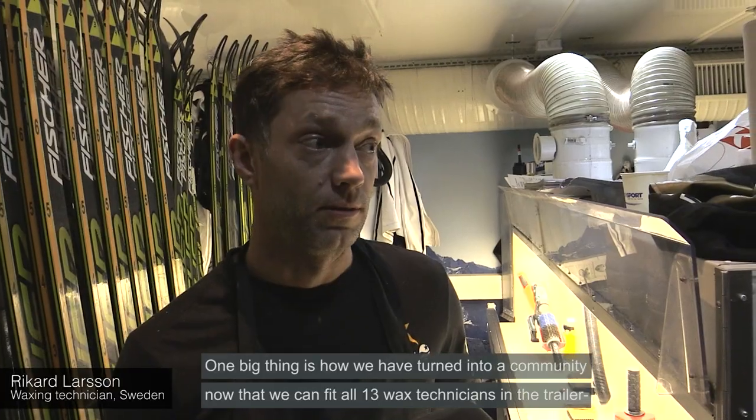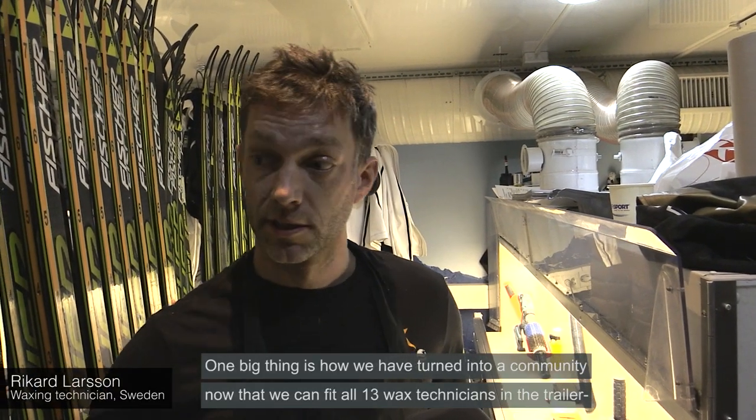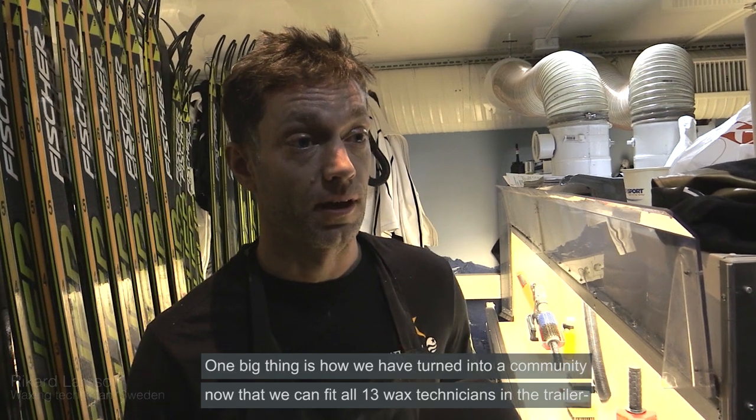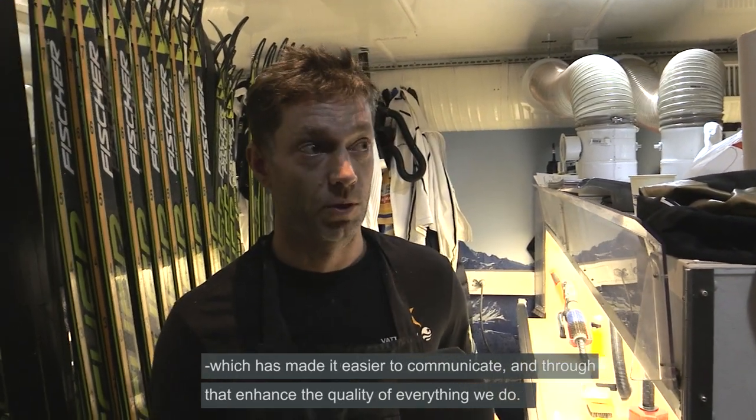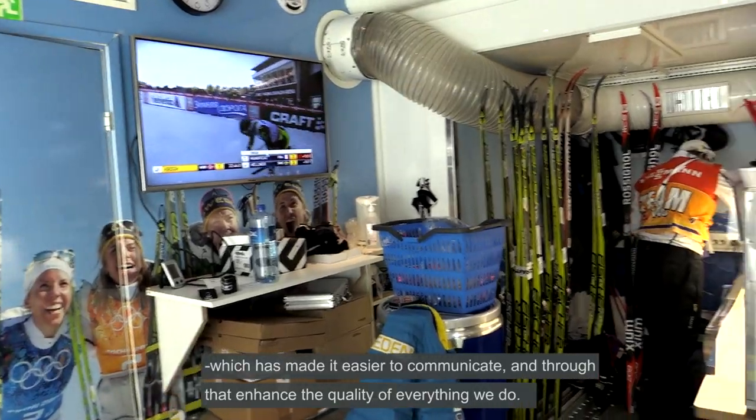One big thing is community. Now we have all 13 in the same room and together, so we can have a completely different level of communication and on that way it's easier.